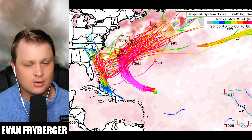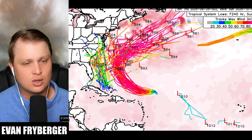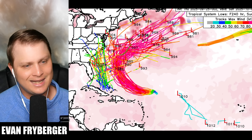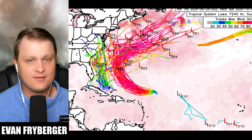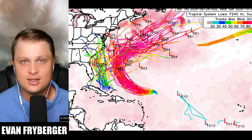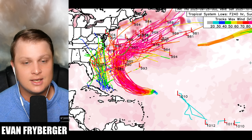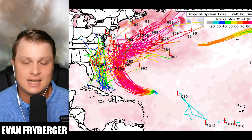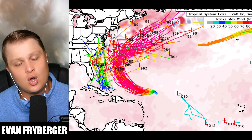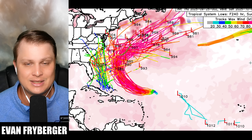A second DeepMind model is similar to the Euro in terms of weakness but also agrees on impacts into South and North Carolina. So confidence is really growing here for United States impacts. As seen on some deterministic runs like the Euro AI model, it's not a guarantee — the storm could interact with Humberto and curve away. But the fact that all of our ensembles are shifting closer and closer to the United States at once is definitely concerning.